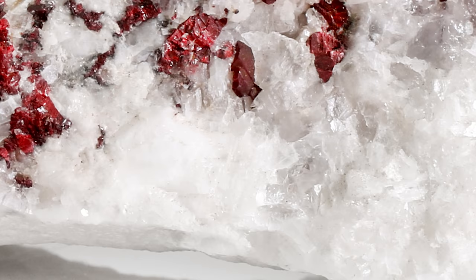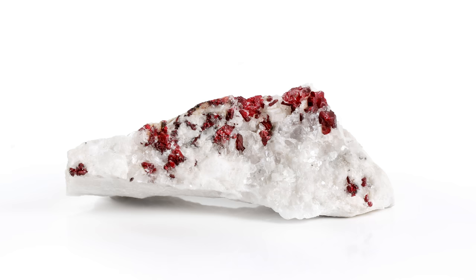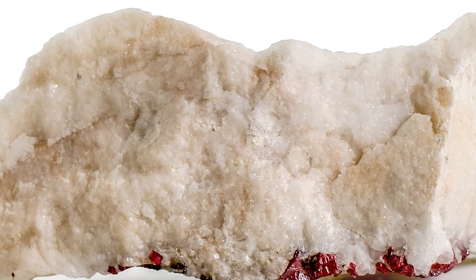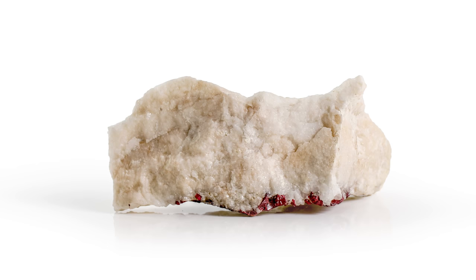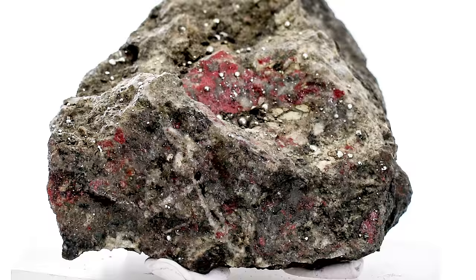Take a closer look at that red color — I am blown away by how bright and vibrant it is. I can totally see why this was used as a pigment in the past. Thankfully for our health, it's not used as a pigment now, but we can still appreciate the historical uses and what Cinnabar is.